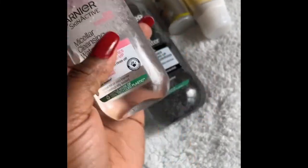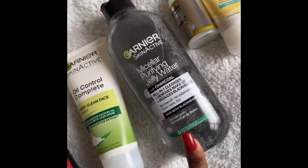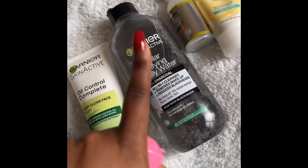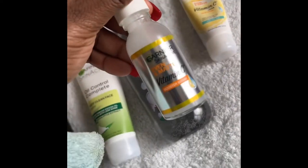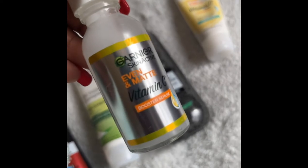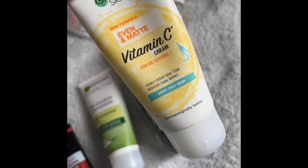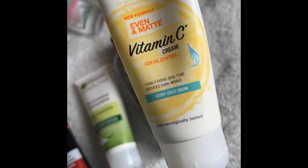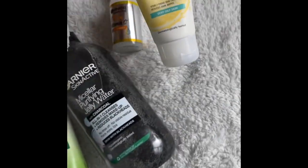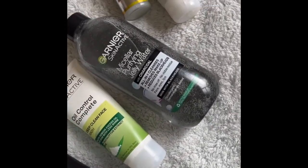I quickly want to show you the other Micellar Water — it apparently does the same job as the jelly version, but this one is more liquid while the other is jelly. I prefer using the jelly one now. Then I went on with my favorite, the Evening Matte Vitamin C Booster Serum, and lastly the Evening Matte Vitamin C Cream for very oily skin. You can find yours for your skin type wherever you purchase these.